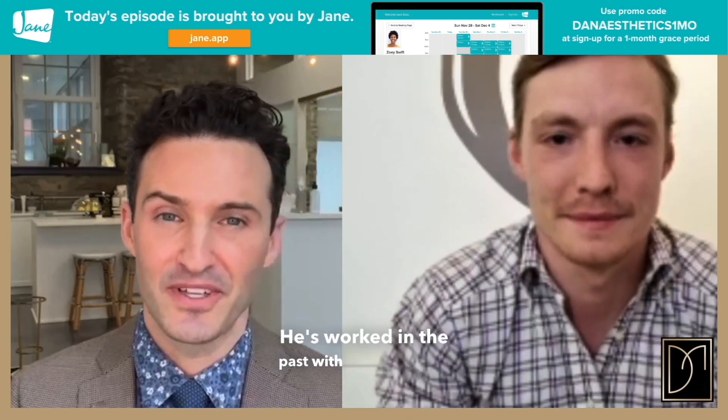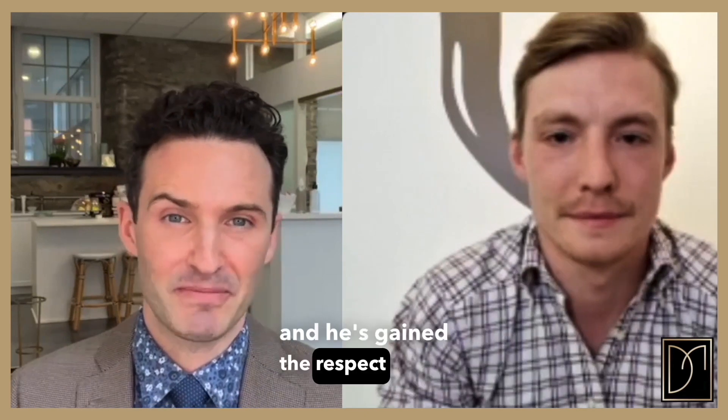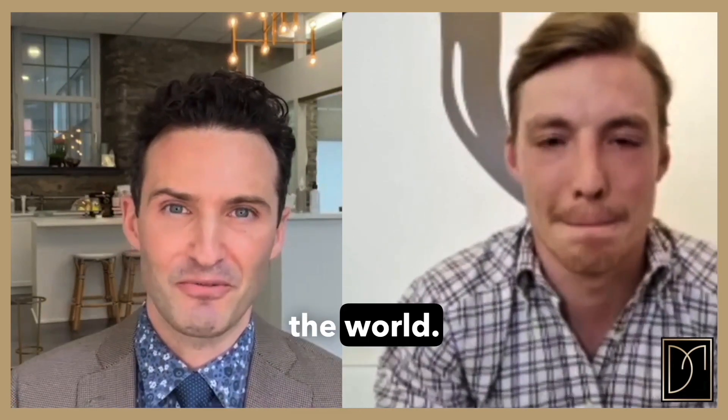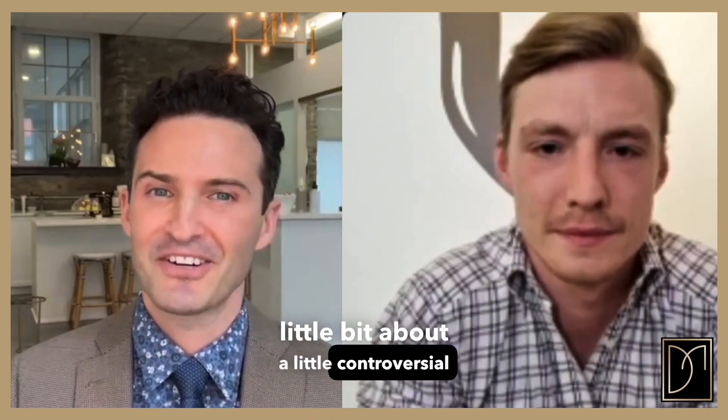Dr. Joshua is a central London, UK-based physician who works on Harley Street. He's worked in the past with top companies in the UK and Netherlands and has gained the respect of top physicians and plastic surgeons in the field of medical aesthetics throughout the world. We're going to talk about a somewhat controversial topic: PDO threads.